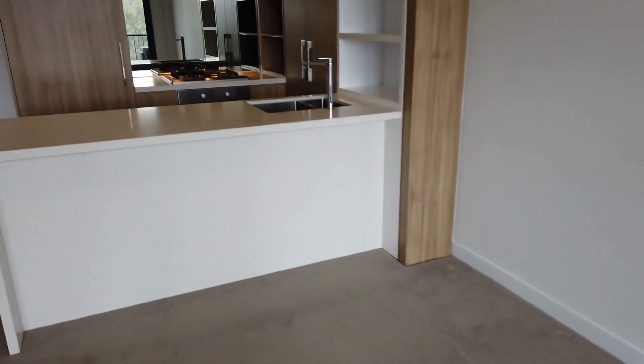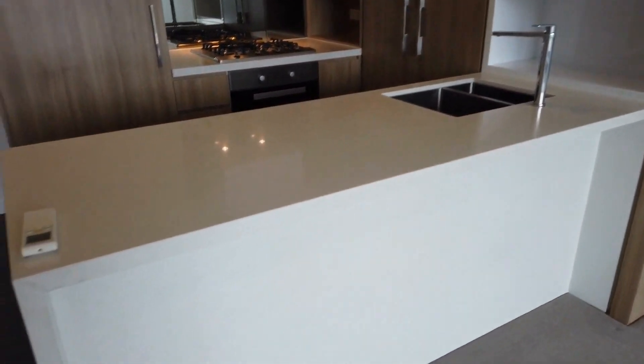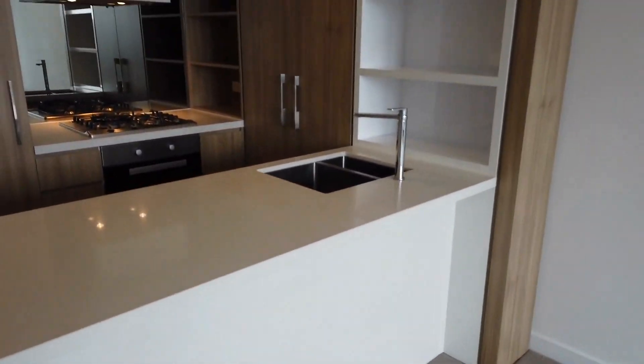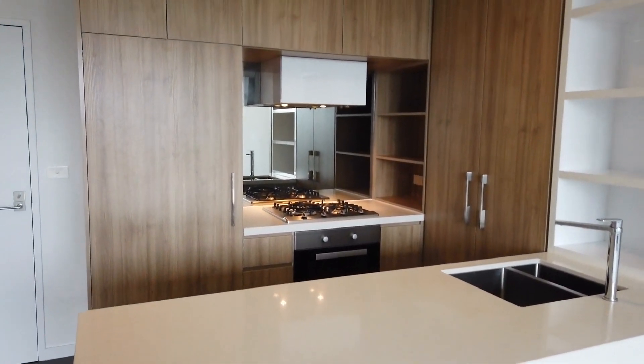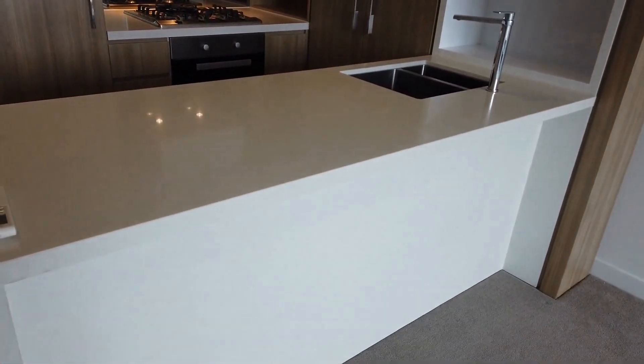Moving along, this is the kitchen area. We have a big kitchen counter, Euro appliances, gas cooktop, oven, and dishwasher as well. And also to my left here, we have some extra storage as well.